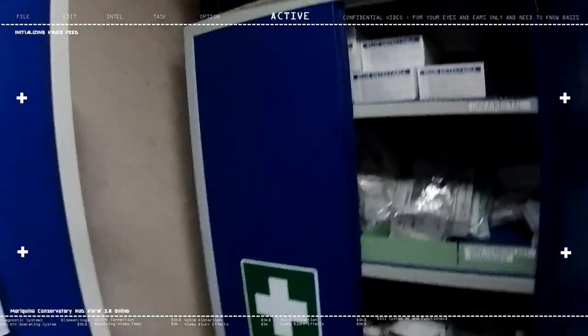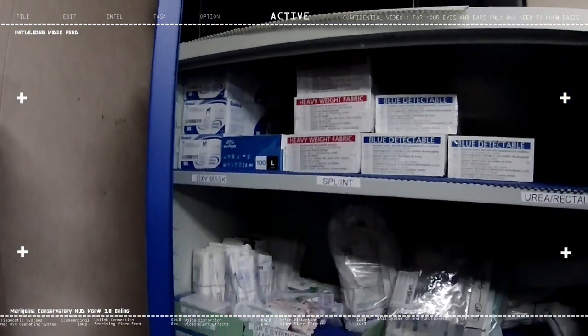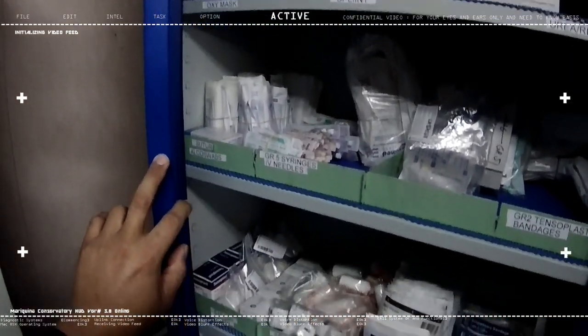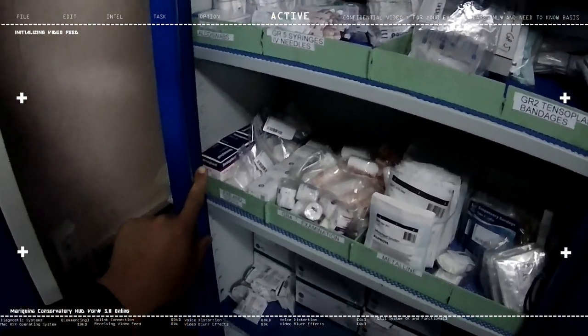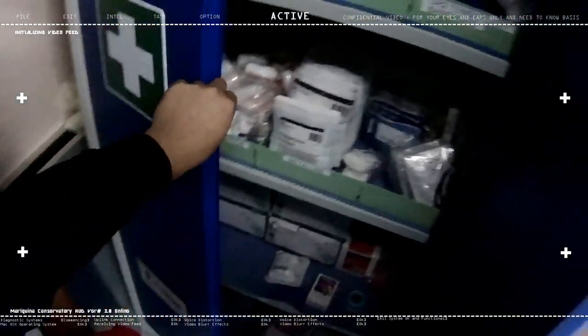I guess this has sufficient light now. We're seeing tons of medical supplies here. I already mentioned them earlier, but I didn't have the extra light on before.